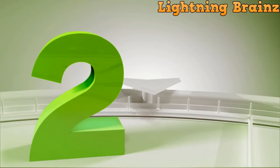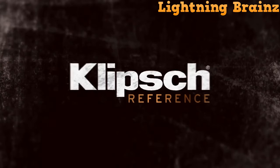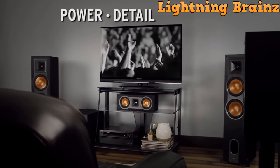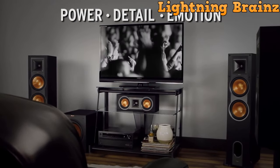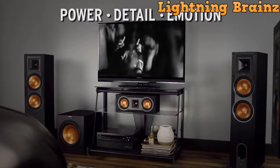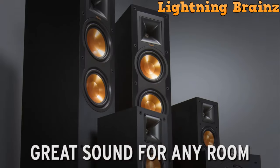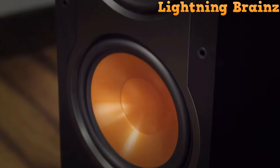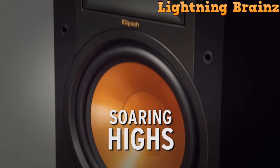Number 2: Klipsch Reference R-26FA. The Klipsch Reference R-26FA floor-standing speaker is a cutting-edge audio solution designed to elevate your listening experience. With a built-in elevation channel for Dolby Atmos, this speaker not only delivers stereo sound but also reflects audio off the ceiling, providing an immersive overhead Dolby Atmos experience.